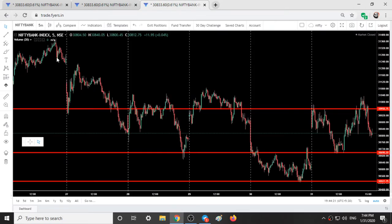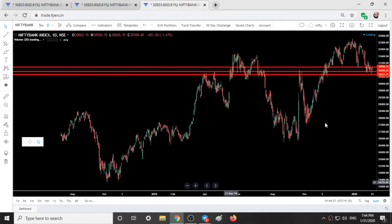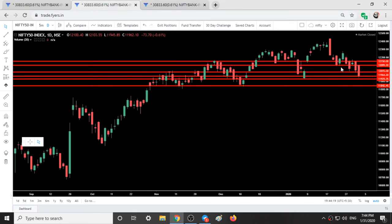Now Bank Nifty on the daily time frame. Bank Nifty on the daily time frame is already making a sideways move. You can see 1, 2, 3, 4, 5, 6, 7, 8, 9 — so for more than a week Bank Nifty is just going sideways.